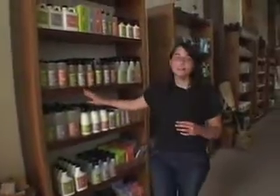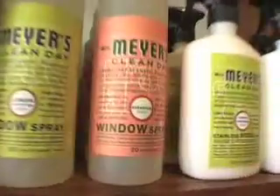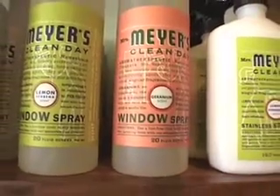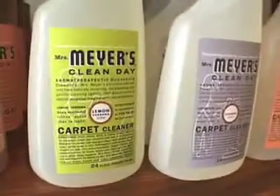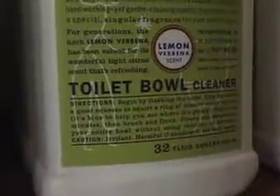The same company also makes Mrs. Meyers, which is a little less expensive but does the same thing. The woman who started this company realized that after she did a whole house cleaning, she felt like she had to burn a candle because the house had this gross smell. If you're using typical household cleaners that have ammonia or other toxic or synthetic chemicals, you end up with a pretty bad smell. So what she decided was it shouldn't have to be that way.